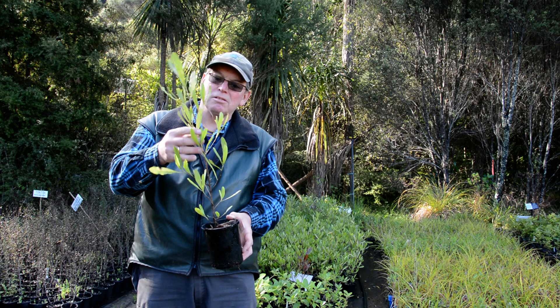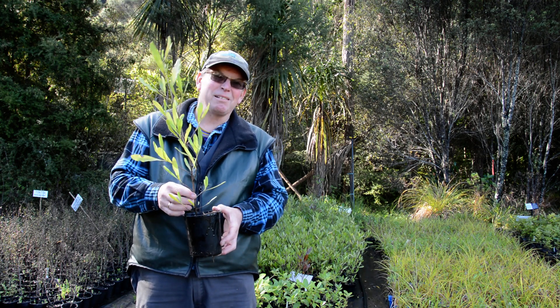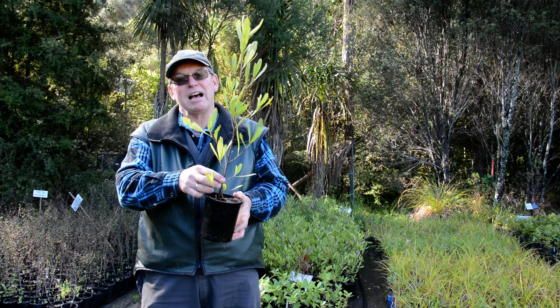It has lots of flowers, really good, and it takes a beating — and for most of our restoration plants that's a big plus. That's Akeake.